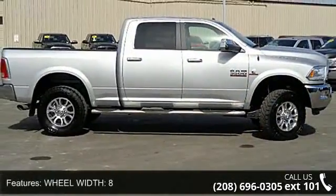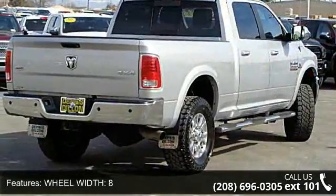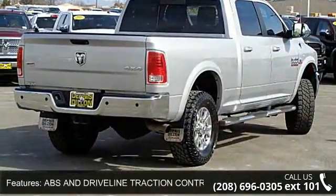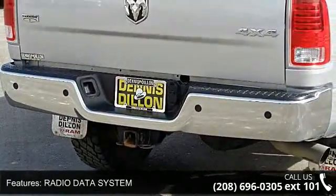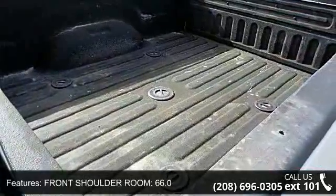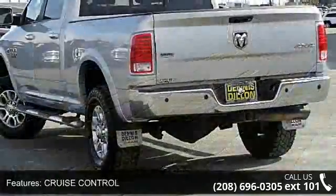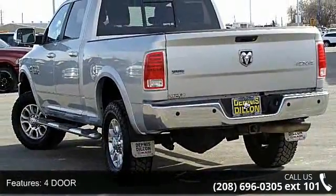Some of the top features included with this vehicle are: wheel width 8, ABS and driveline traction control, radio data system, front shoulder room 66.0, cruise control, 4 door, speed sensitive audio volume control, door pockets, driver, passenger and rear, and rear shoulder room 65.7. A test drive is waiting for you.